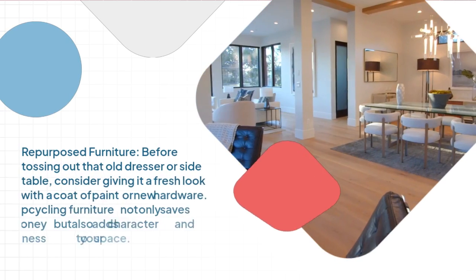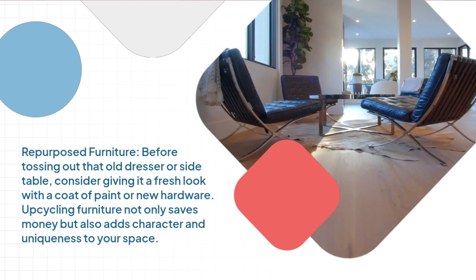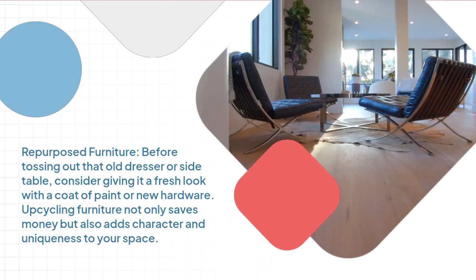Re-purposed furniture. Before tossing out that old dresser or side table, consider giving it a fresh look with a coat of paint or new hardware. Upcycling furniture not only saves money but also adds character and uniqueness to your space.